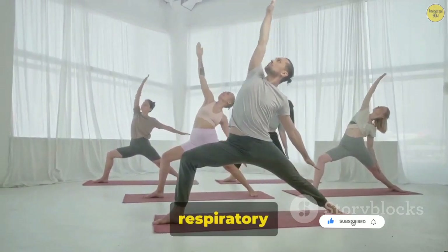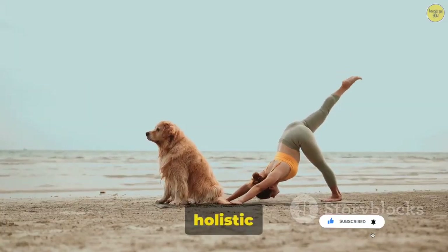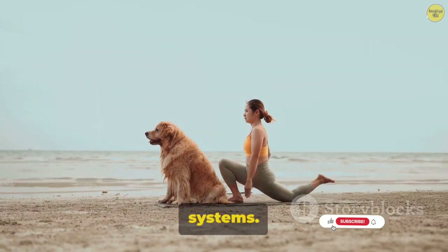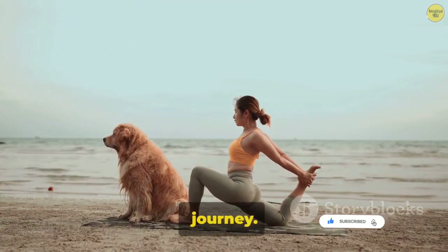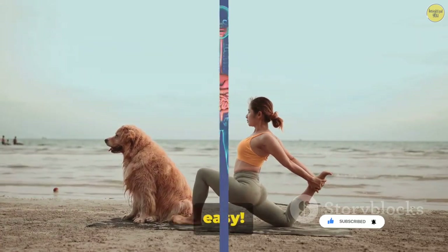Remember, the health of your respiratory system is not just about the lungs. It's a holistic approach, considering your overall lifestyle, your environment, and even the health of other organ systems. By taking care of your respiratory system, you ensure that every breath you take supports your body's incredible journey. So keep these tips in mind, and here's to breathing easy.